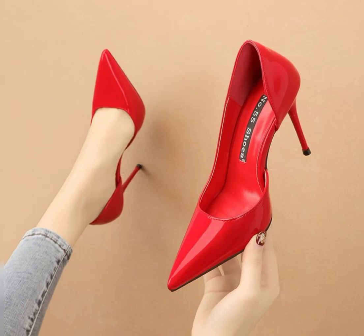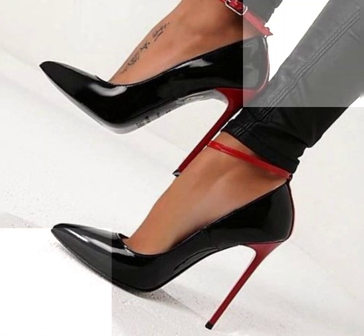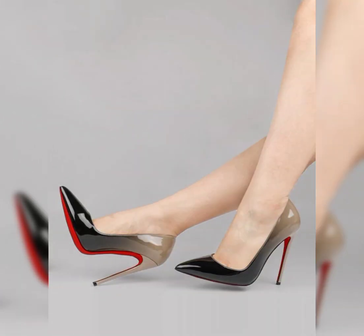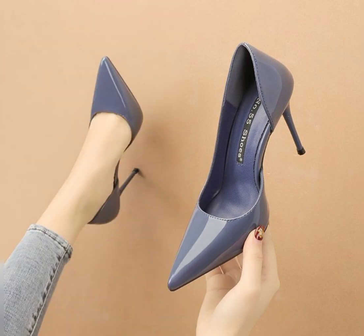Hello viewers, welcome back to my YouTube channel Review Fashion. How are you, my dear subscribers and viewers? I have many prayers for you — may God fulfill your life with happiness and prosperity. In this video, I will show you high heels. Let's start with the different styles of high heels.